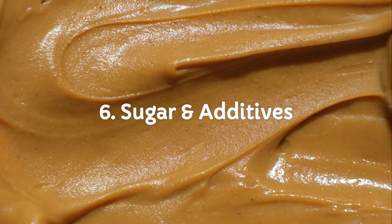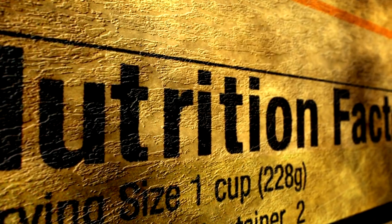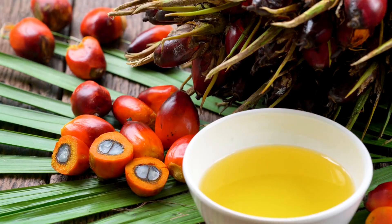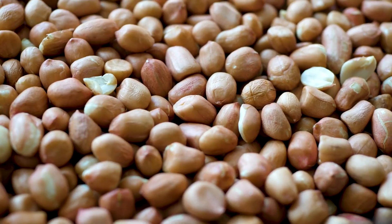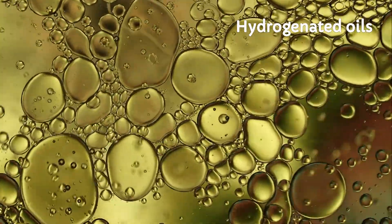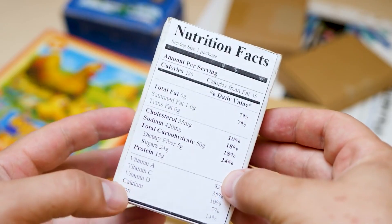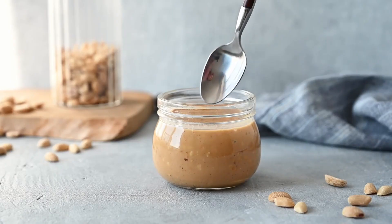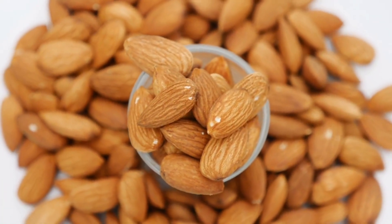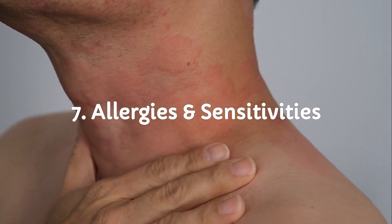Here's where things get sticky — not all jars are as innocent as they look. Many commercial jars sneak in sugar, palm oil, and even corn syrup. Here's a myth: natural peanut butter is always healthy. The fact is, if it has hydrogenated oils or added sugar, it's not so natural anymore. Check the label — look for just nuts plus a pinch of salt. In this category, it's a tie if you go clean, but almond butter is often sold with fewer added nasties.